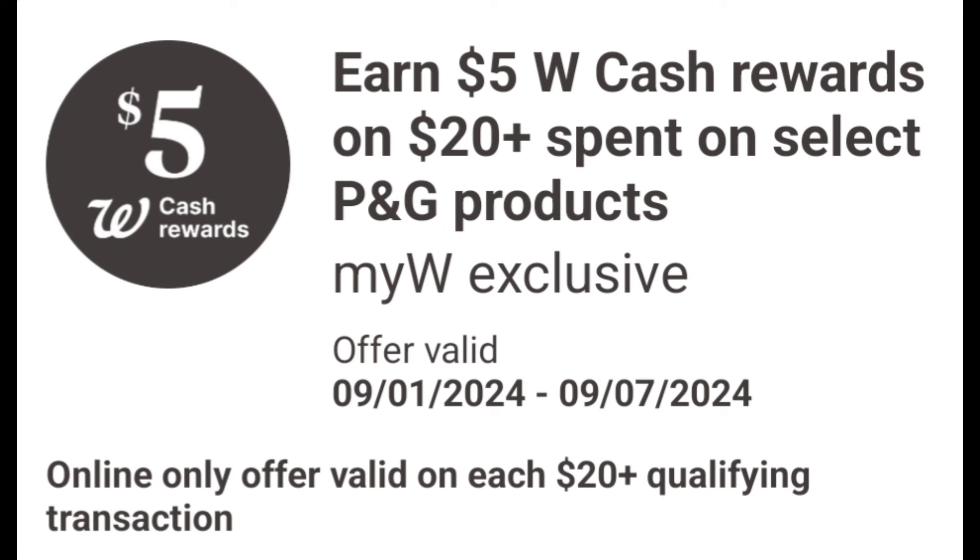So in today's video, we will be going over the preview ad starting on Sunday, September 1st through Saturday, September 7th.